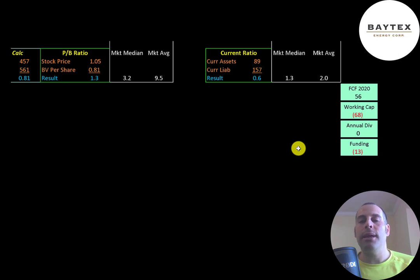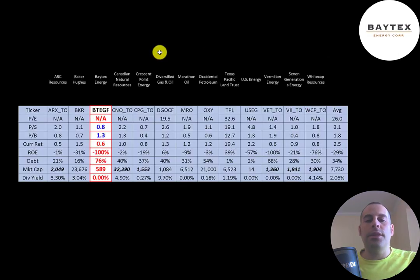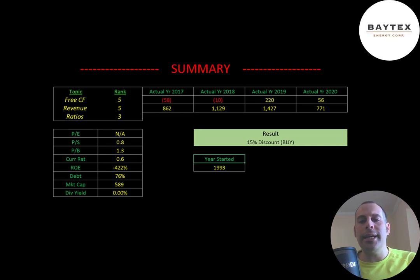The best way to look at ratios is to compare them to companies in the same industry. I've done videos on 12 other companies in the same industry as Baytex. Numbers in red mean they're worse than the average; numbers in blue mean they're better. They're worse in PE because they're negative, but doing better in price to sales and price to book. They have a terrible current ratio, terrible ROE, high debt, a really low market cap, and they don't pay a dividend.